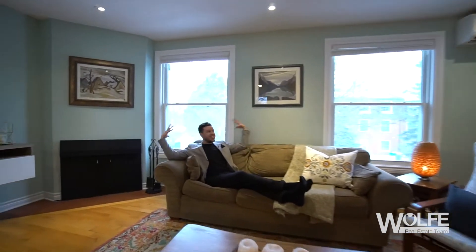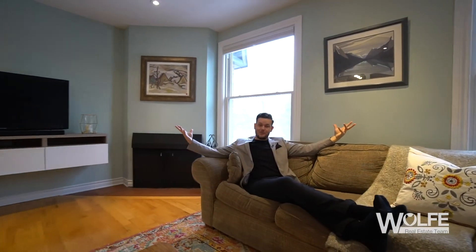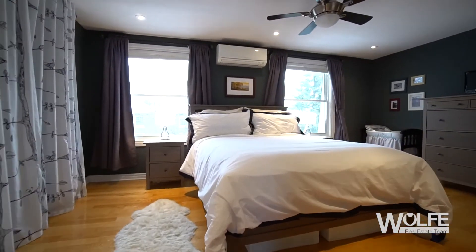Number two: the space. This is one of the larger townhomes we've seen, with a comfortable space you won't soon grow out of.